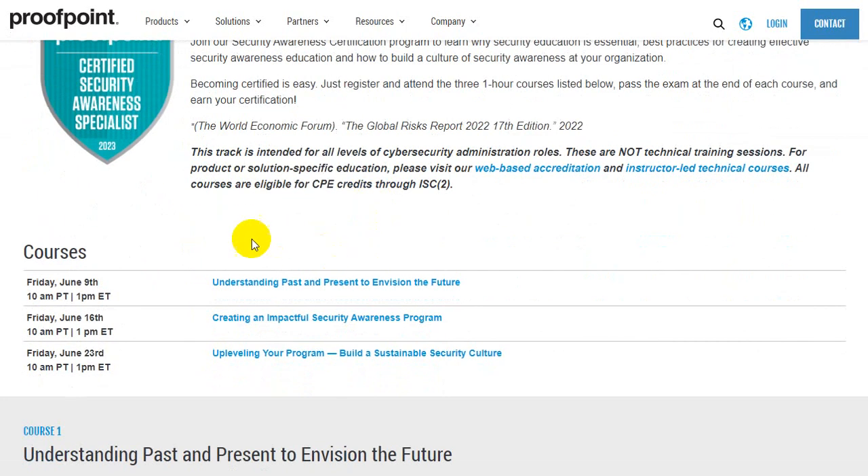You can see these are the modules which will be covered as part of this boot camp. First is understanding past and present to envision the future, then creating an impactful security awareness program and up-leveling your program, and finally building a sustainable security culture.